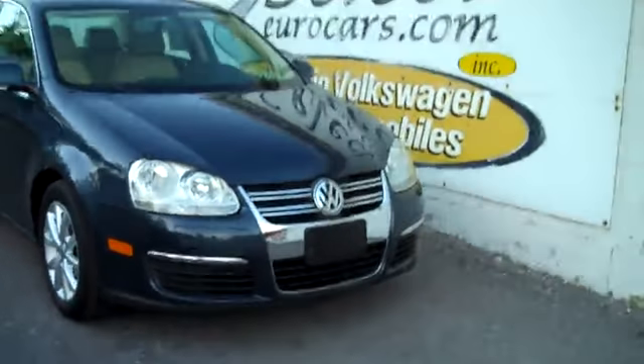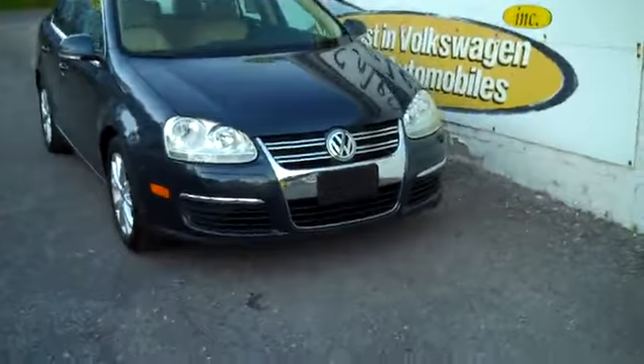Low, low mileage 2010 Volkswagen Jetta SE Limited.